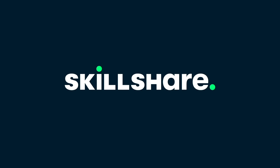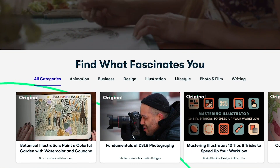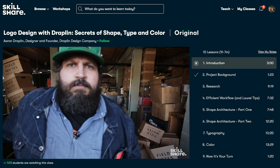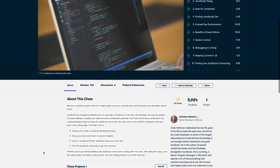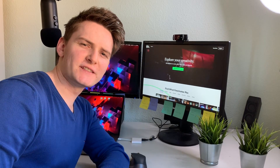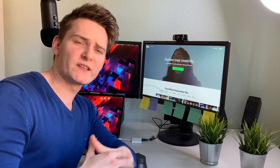Let's talk about today's video sponsor, Skillshare. Skillshare is an online learning community that offers membership with meaning. With so much to explore, real projects to create, and the support of fellow creatives, Skillshare empowers you to accomplish real growth.